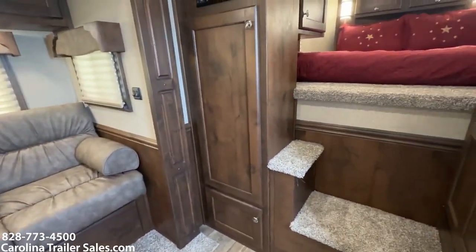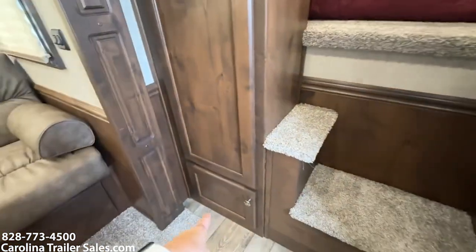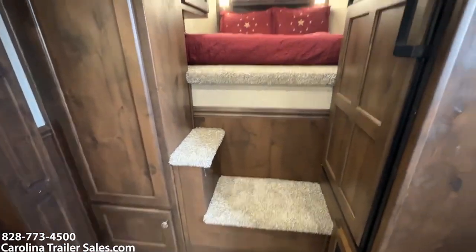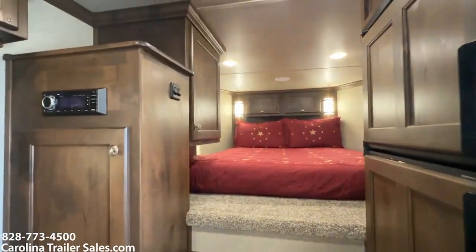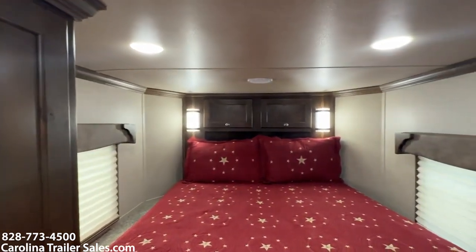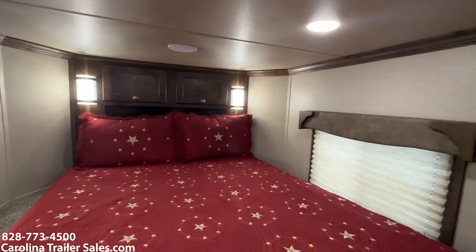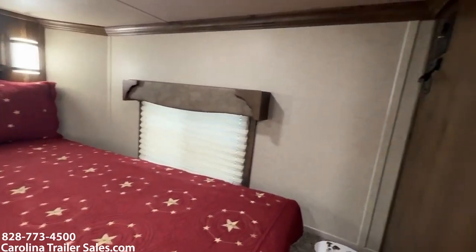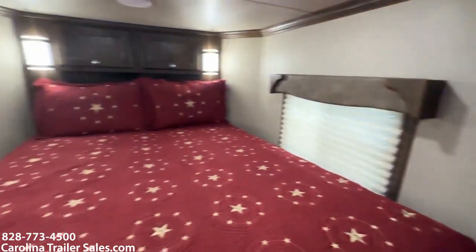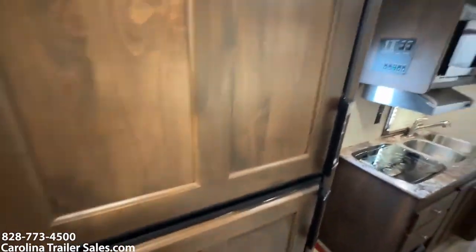Storage is great in this unit. It's got a closet here and a great space for boots below. Two steps up to the bed. It also has a hanging closet in the nose to the left, cabinets above, and a shelf with two 110 outlets on either side. It does have a TV hookup so you can mount a TV in here. There's a big fridge beside the steps.